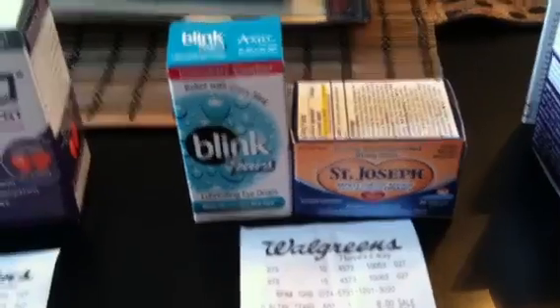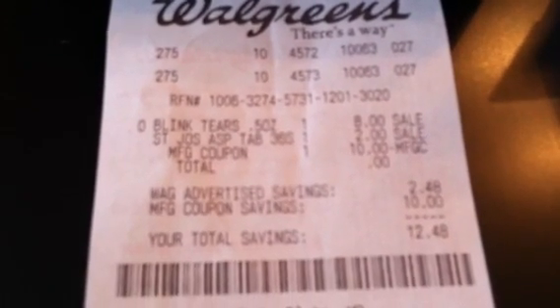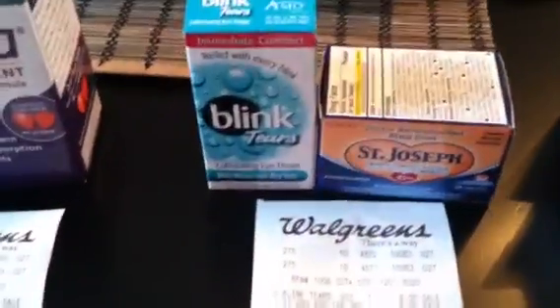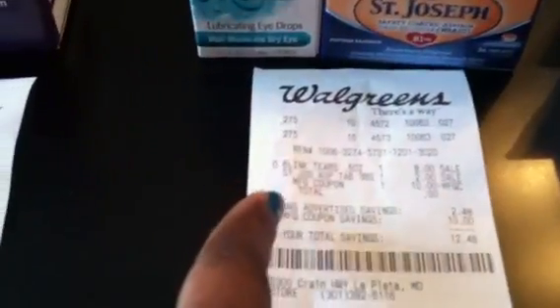Transaction two: I got the Blink tears and the St. Joseph's. Here's my receipt — you see the Blink tears and the St. Joseph's. I used the ten dollars from transaction one to pay for that, so my total is zero. At this point I'm not remembering to use my coupon for the Blink, so as you can see I did not use that coupon.